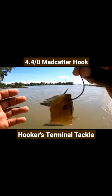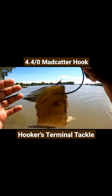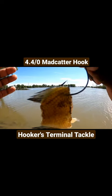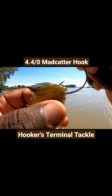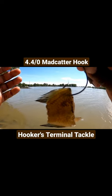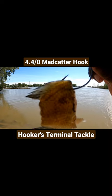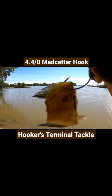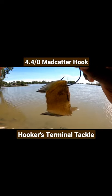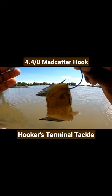Alright y'all, I want to take a quick intermission to show y'all one of my favorite catfish hooks. This is the Hookers Terminal Tackle 4.4 Odd Mad Catter hook. If you're looking for a hook that can throw out mid-sized baits and still be able to tackle bigger cats like flatheads, blues, and channels, I'm telling you this is the hook. This is the perfect size — a hook that's been needed in my arsenal.